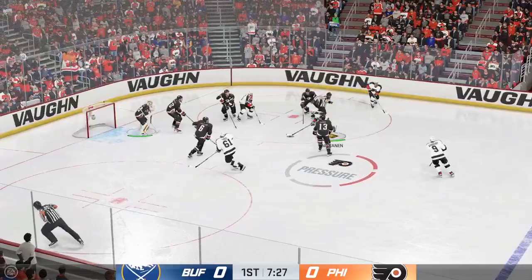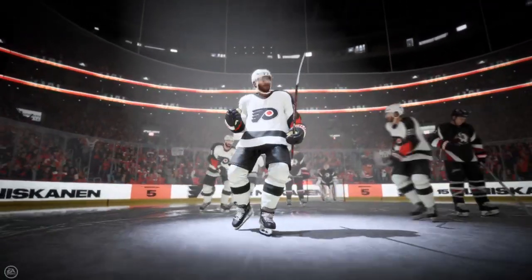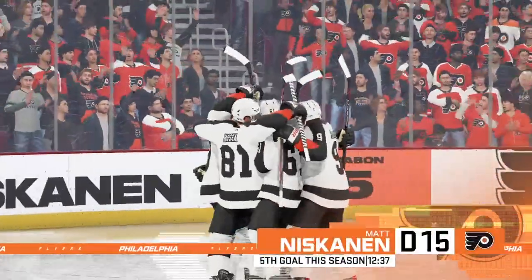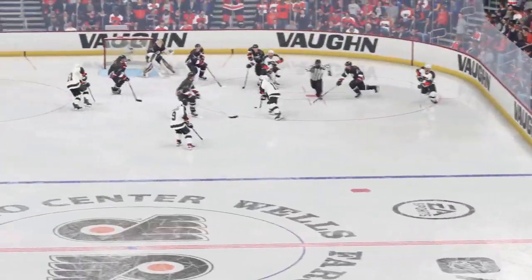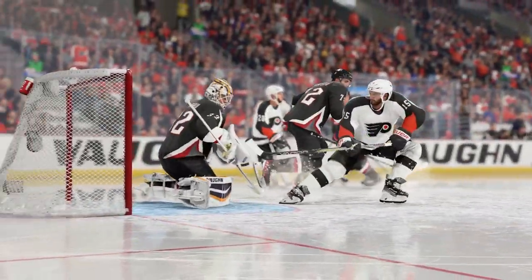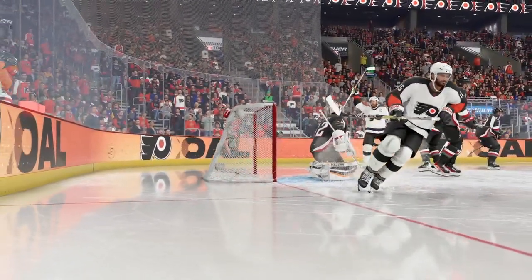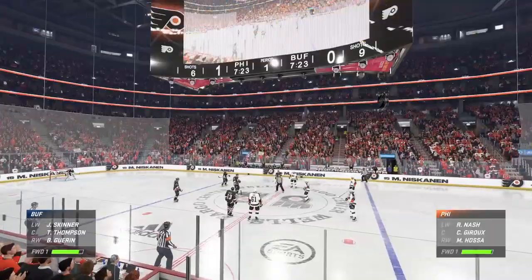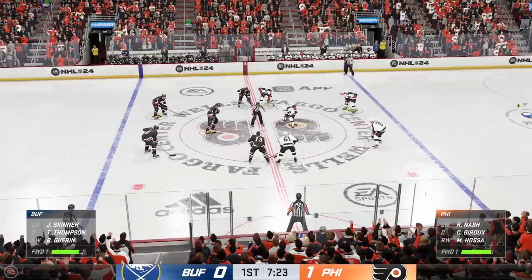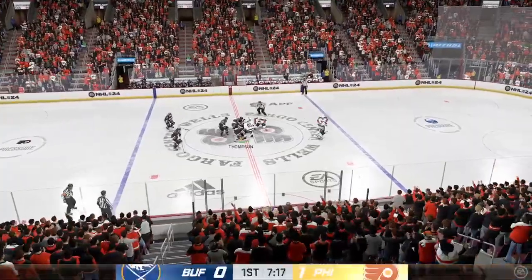They win the draw in the offensive zone and they go to work. There's so much emphasis on winning faceoffs, James, and this is why — you get possession and you get a huge opportunity right off the draw. Philadelphia's got the game's first goal as it finally comes in the back half of period number one. It's been a real tight opening period — both teams back and forth, defensive style of play — but they get the first goal. I expect things to open up now, a little more creativity to shine through.